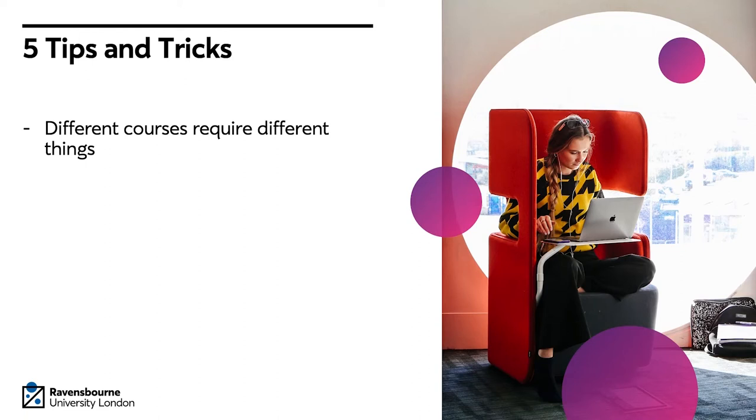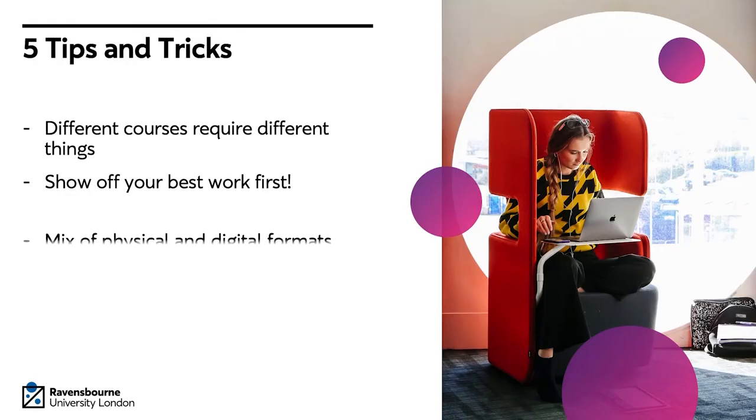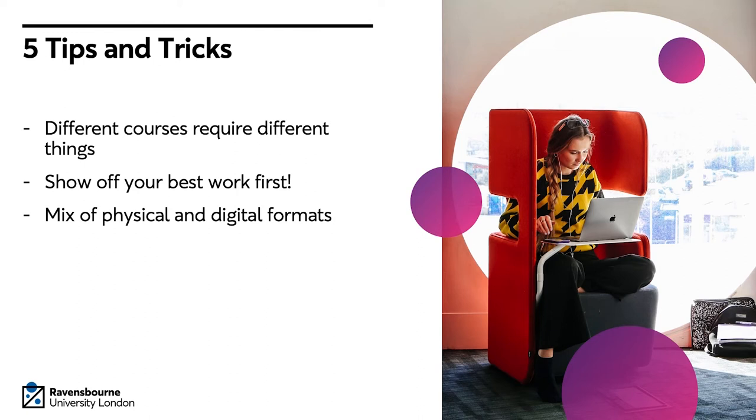Different courses require different things, so put yourself in the shoes of the interviewer and think about what they want to see from you at interview. Try to show off your best work first — your interviews at university will vary in length, so you never want to get to the end of an interview without showing your best work. You're likely to have a mix of physical and digital formats, so think about how best to put your work together to showcase what you've done in both formats.